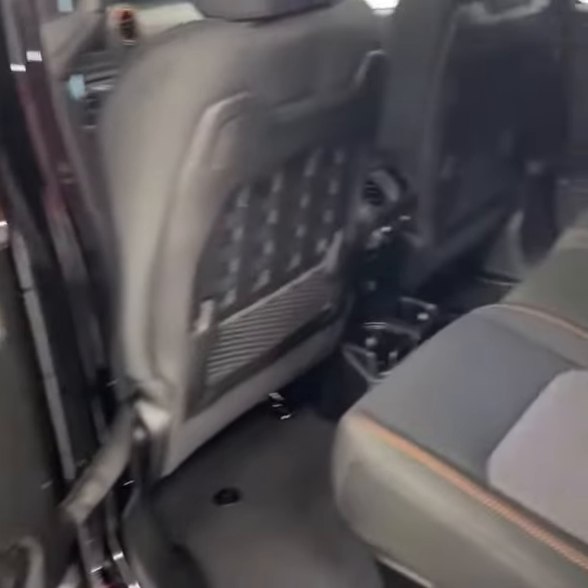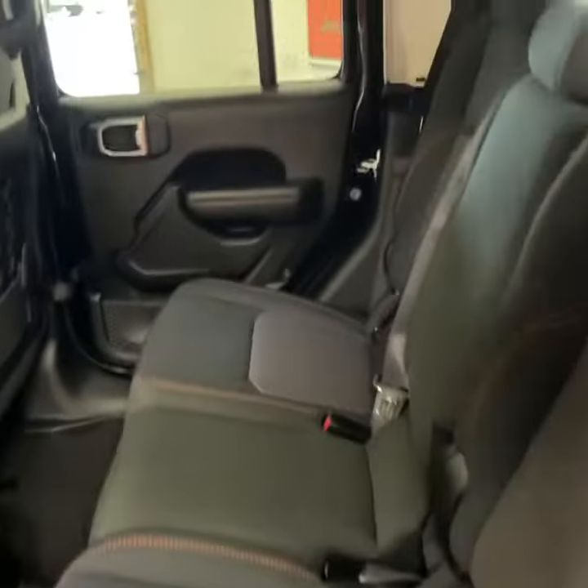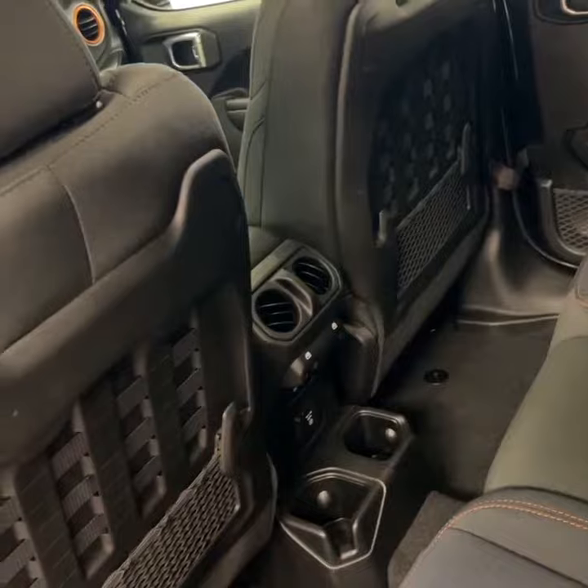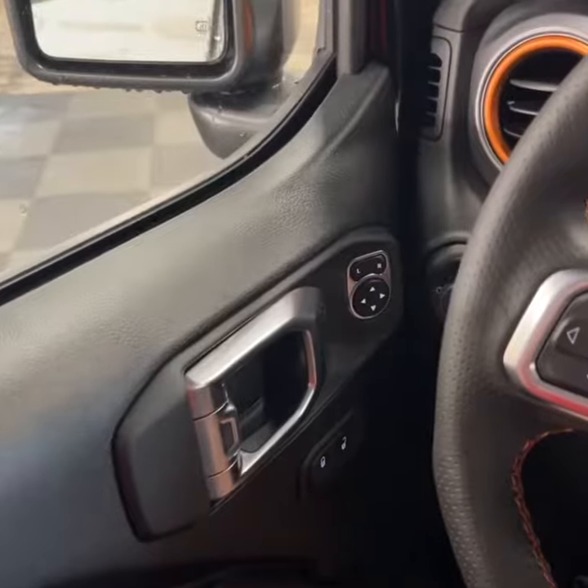Coming into the back, you've got the premium black and gray cloth with the orange stitching, classic to the Mojave, air vents, power windows, and cup holders back here for the back passengers as well as speakers up there.